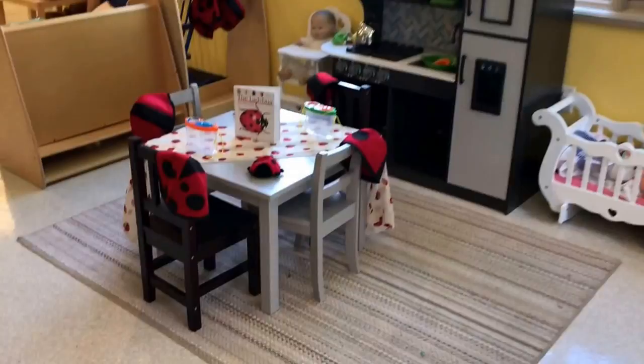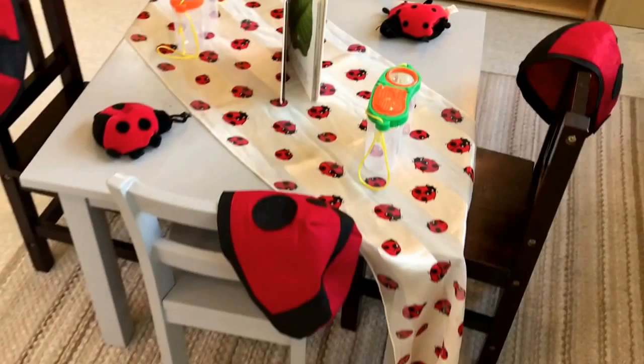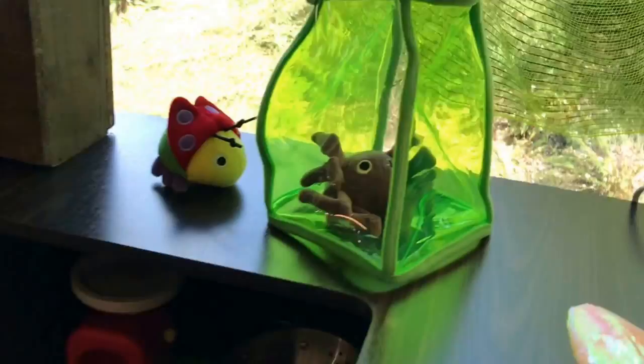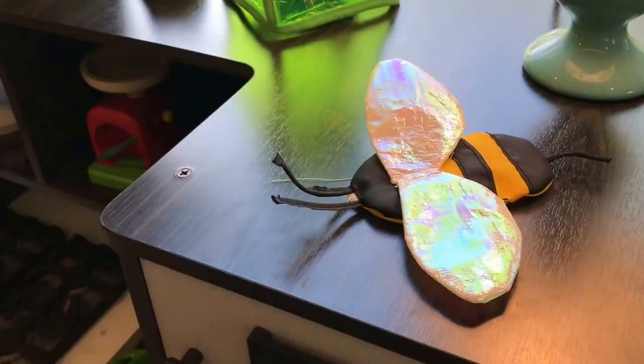It's a ladybug picnic in our dramatic play area. We have our ladybug felt hats that someone gave us that are absolutely adorable, and a ladybug scarf that somebody also gave us — we just seem to acquire these things. And then of course one of my favorite ladybug books. We also have this fun bug jar from Melissa and Doug; the top opens and then you can put the bugs into the bug jar.